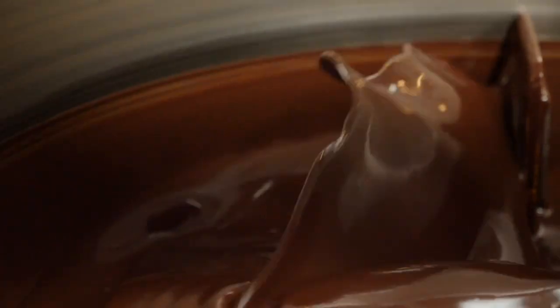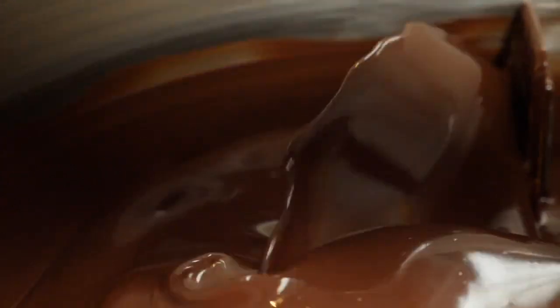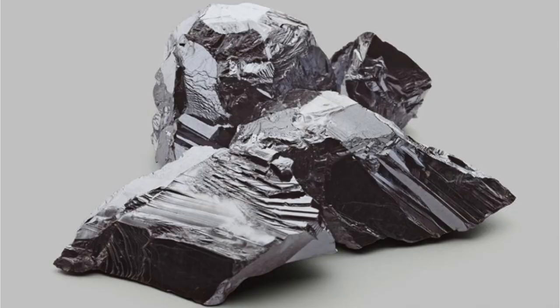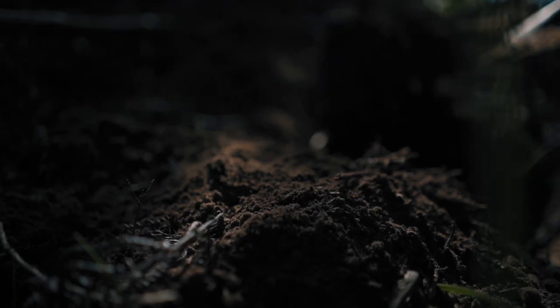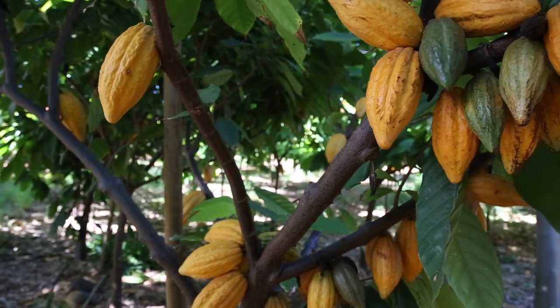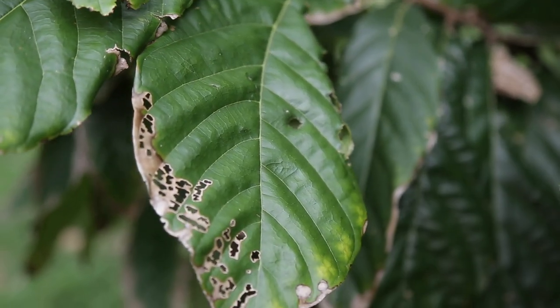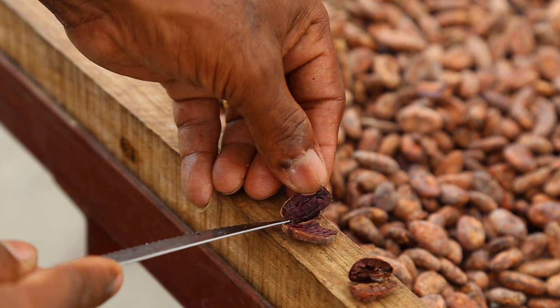So cadmium in chocolate — does it exist? Absolutely. Cadmium is a heavy metal that naturally occurs in soil, from the earth's crust. It gets taken up by cocoa trees as they grow and distributed into the leaves, pods, and eventually the beans. So when you take a cocoa pod off a tree, there will potentially be cadmium in it.